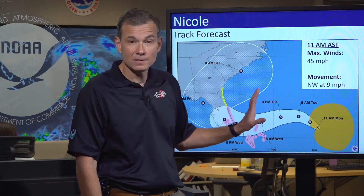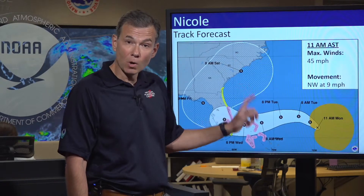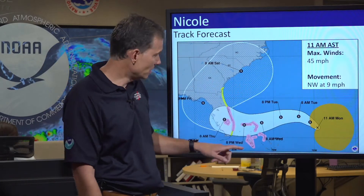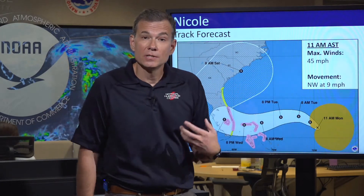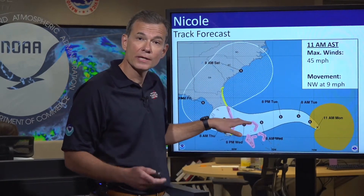Florida residents need to be taking this seriously and paying attention. Most notably, I want to walk you through the existing watches that were just issued a few moments ago, to identify who needs to be starting to get prepared.